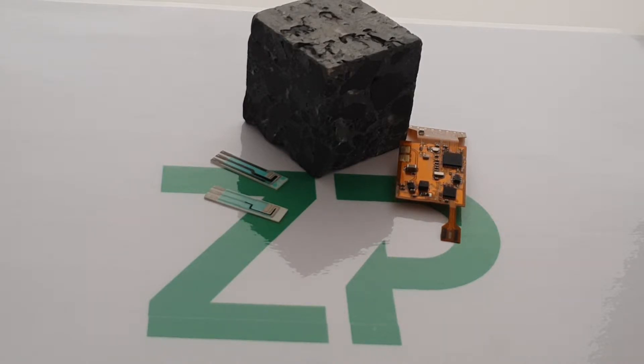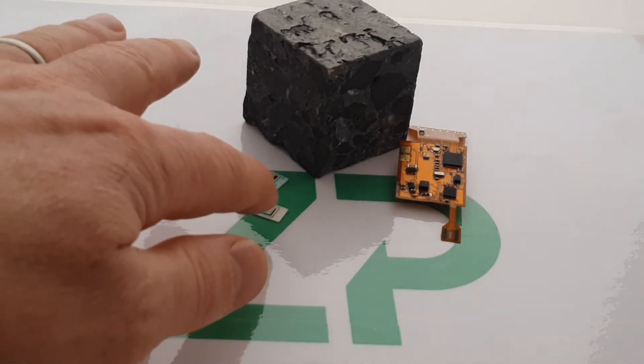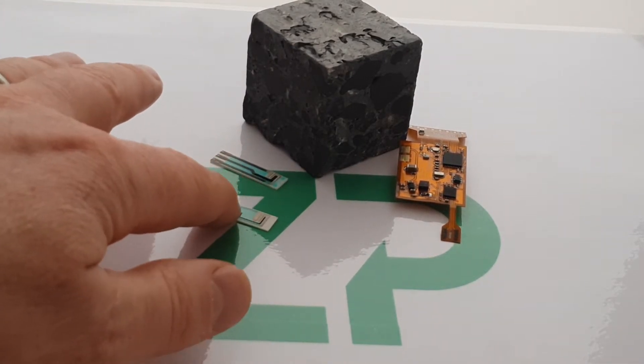Sensors are now migrating out of the traditional medical space, where we've been monitoring conditions within the body for quite some time. We're starting to take these kinds of sensors out into the construction industry — from measuring corrosion to actually measuring things like concrete. Here, what I have is a couple of these sensors that are ceramic based.